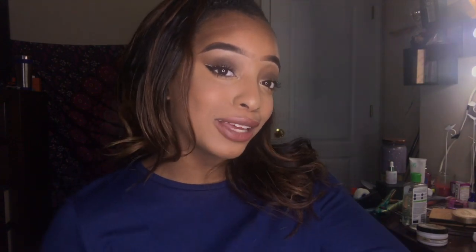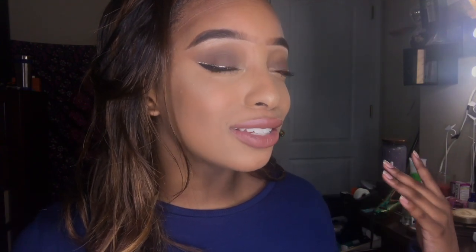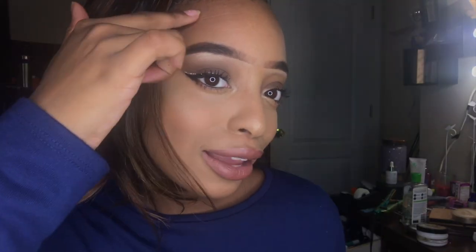Hey guys, welcome back to my channel. My name is Piper Jasmine and today I decided to share a little get ready with me for my family's annual Christmas picture. I did a really simple smoky brown eye paired with a wing, and to make it more festive and Christmassy I did a gold glitter liner on top of the eyeliner. So yeah, grab your snacks, popcorn, and drinks — let's get into the video.